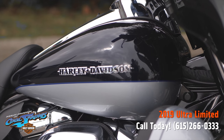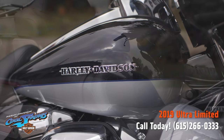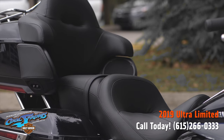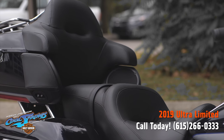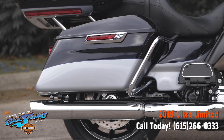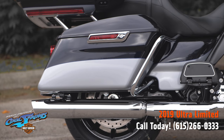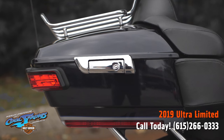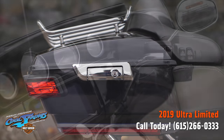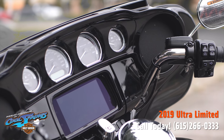These bikes are loaded with everything you can think of for the most plush, luxurious experience you can ever have on a touring bike. Heated hand grips so you can easily adjust on the fly for the heat you need. The batwing fairing with that patented air vent reduces buffeting by 88% for you and your passenger.